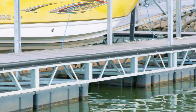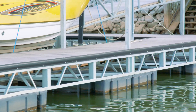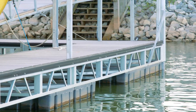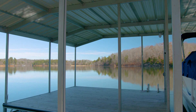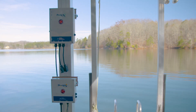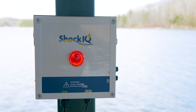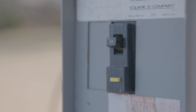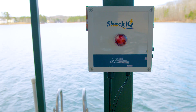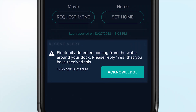Stray electric current can enter the water from your dock, your boat, and even from the shore. Dock IQ shock sensors maintain 24/7 vigilance, checking both the dock frame and the water around your dock. If electric current is detected, Dock IQ kicks into action — it immediately sounds an alarm and shuts off your power breaker. Dock IQ's battery backup switches on to continue monitoring the threat and remotely communicate with you.